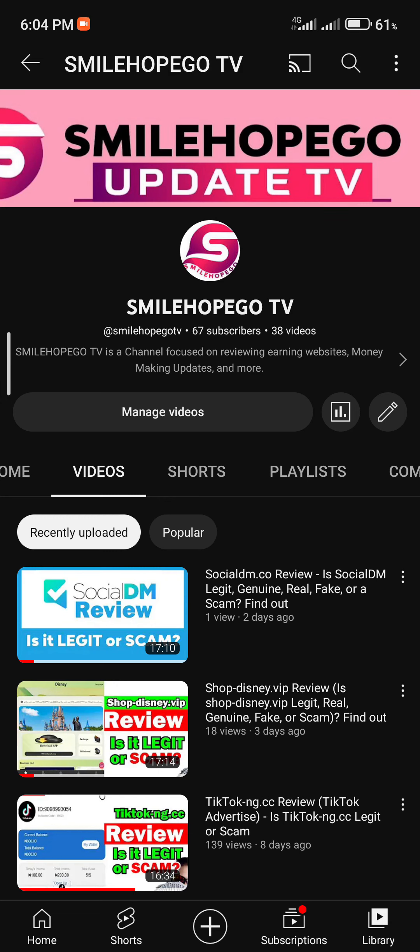Hello guys, welcome once again to Smile Go To, your number one review channel where we share honest reviews on any platforms, telling you how they work and finally whether they are legit or a waste of your time. This channel also shares updates on how to make money online. If you have not subscribed, I advise you to subscribe now so you'll be notified instantly — subscribing is free.